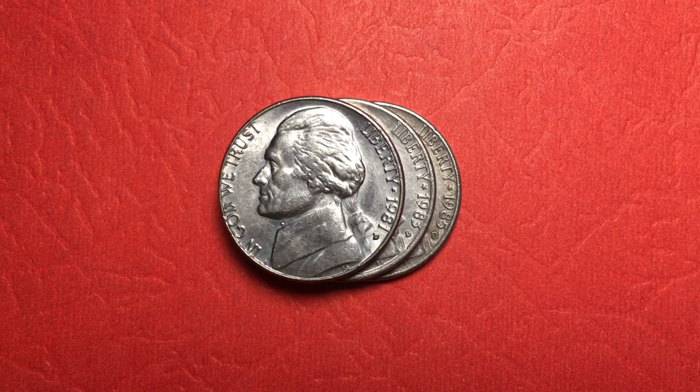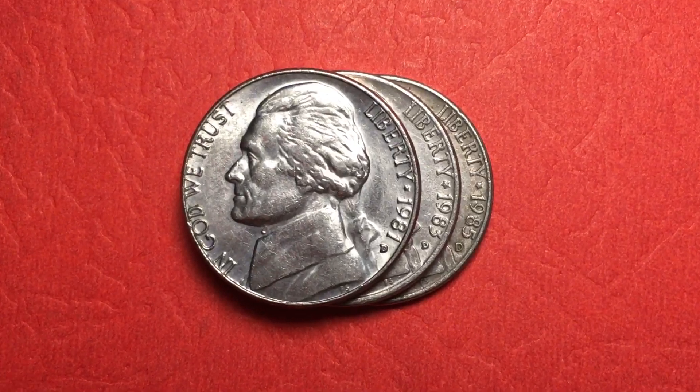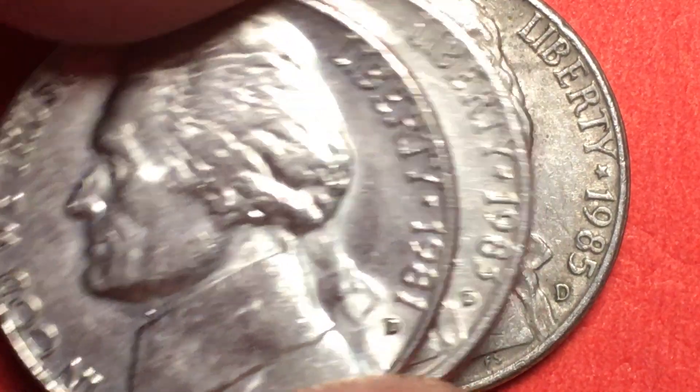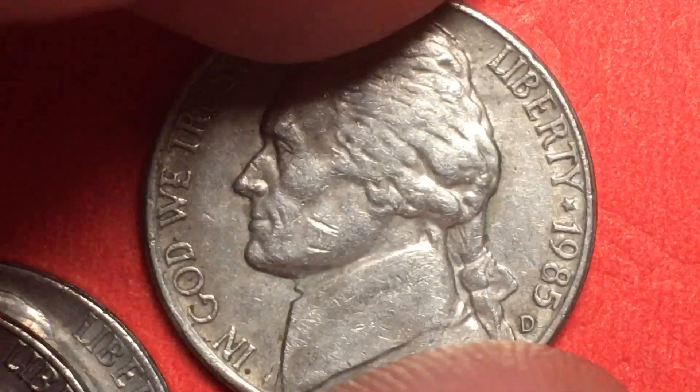Hello, all you coin collectors out there and welcome to the DC Coin World International Coin Channel. Today we have some 1985 nickels, and you can see we have an '81 and '83 on the top. I want to talk to you about why we did that.